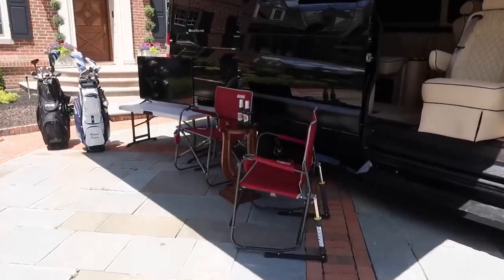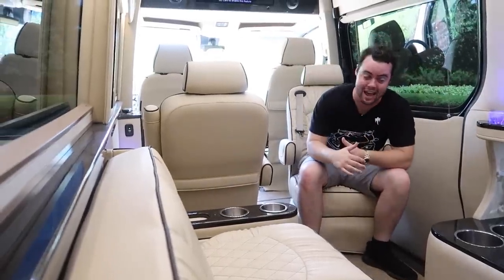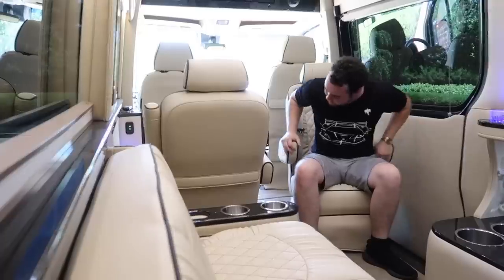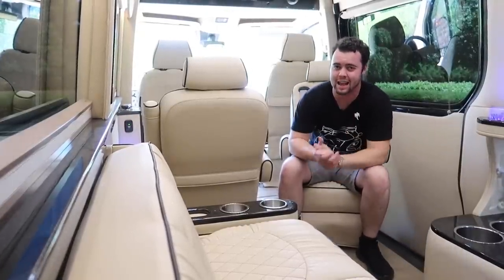So yeah, it's cheaper than a Mercedes S560, has a tailgating station, its own bathroom, multiple television screens, internet, its own bar, swiveling captain's chairs, and two couches.